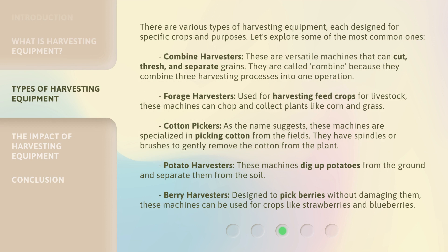There are various types of harvesting equipment, each designed for specific crops and purposes. Let's explore some of the most common ones. Combine Harvesters: These are versatile machines that can cut, thresh, and separate grains. They are called 'Combine' because they combine three harvesting processes into one operation. Forage Harvesters: Used for harvesting feed crops for livestock, these machines can chop and collect plants like corn and grass.